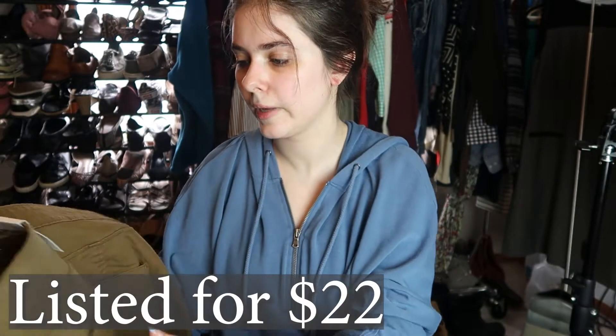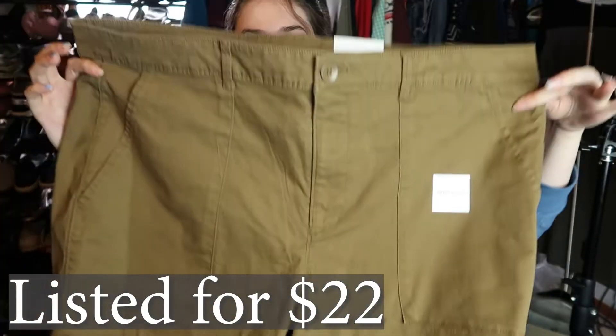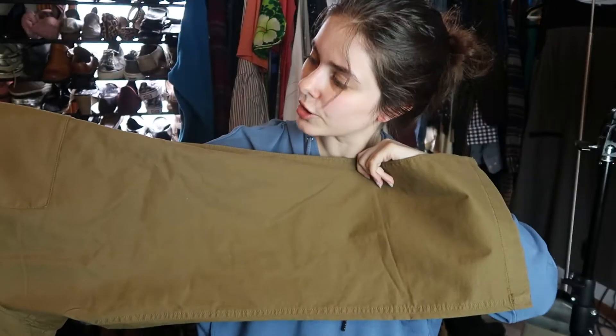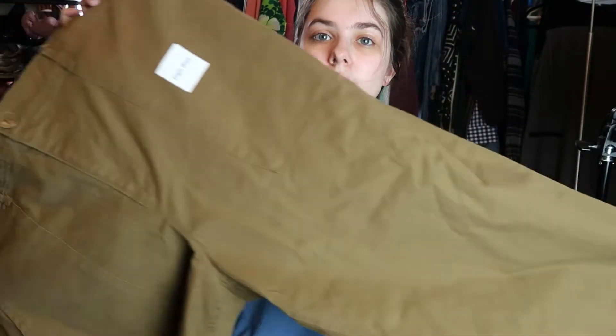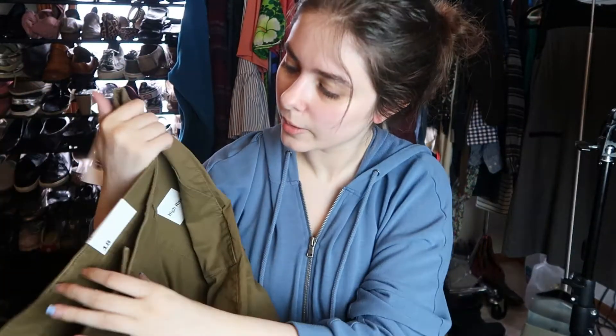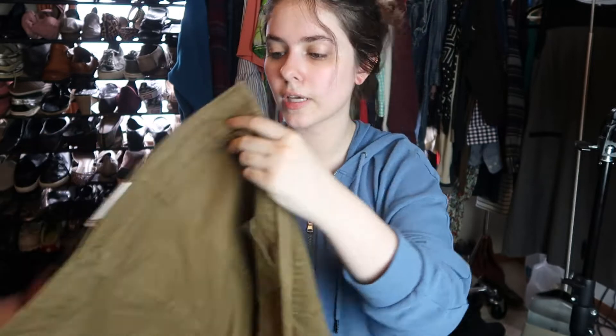I also got this new-with-tags Old Navy pair of pants. They're a size 18, so they are plus size. I think they're cargos and they're high rise too. Old Navy isn't going to sell for a whole lot, but it's plus size and I only paid 75 cents for it.